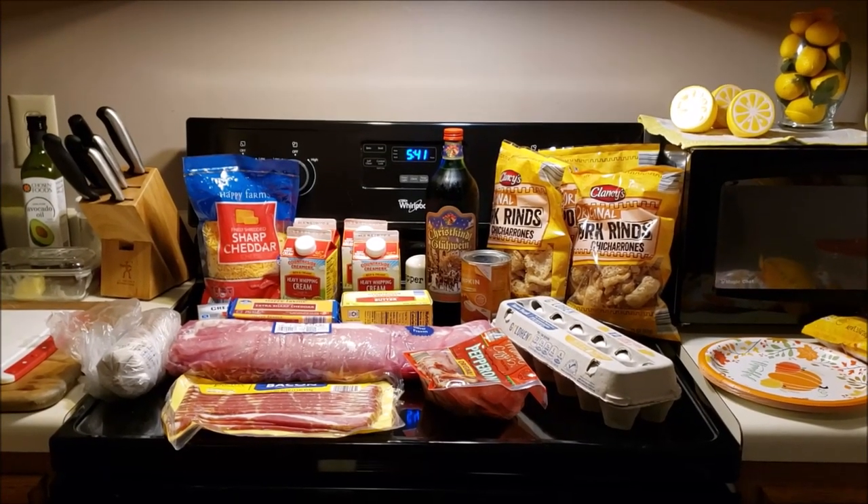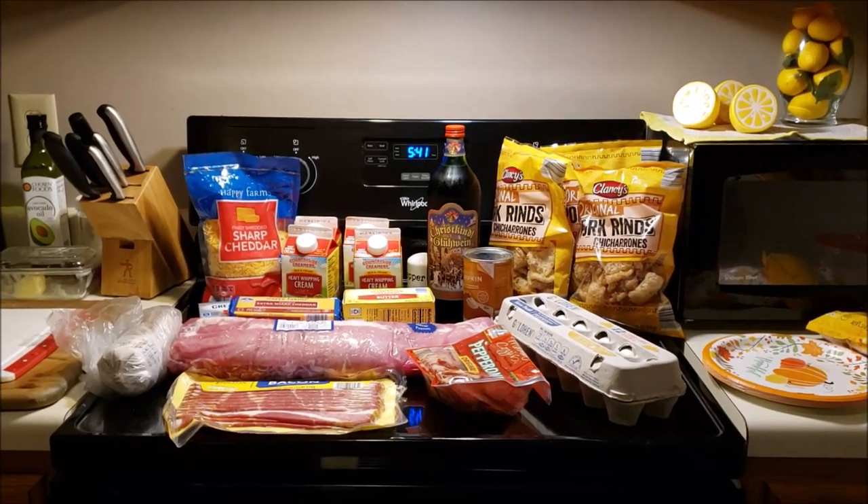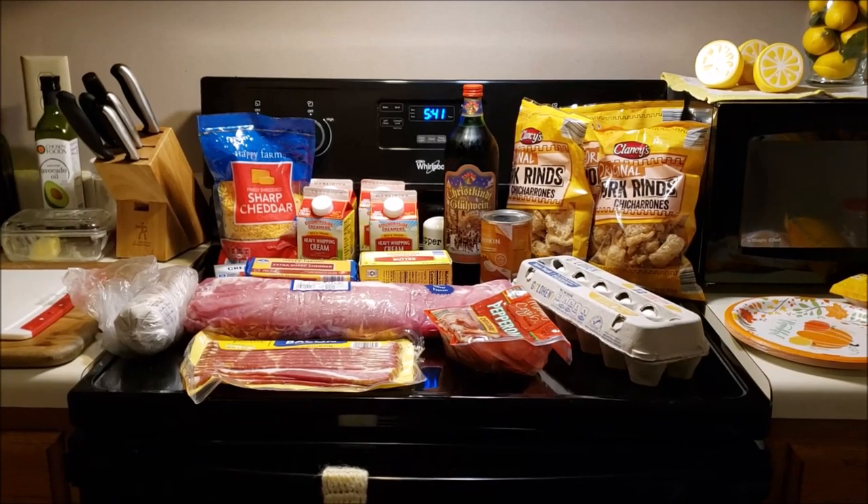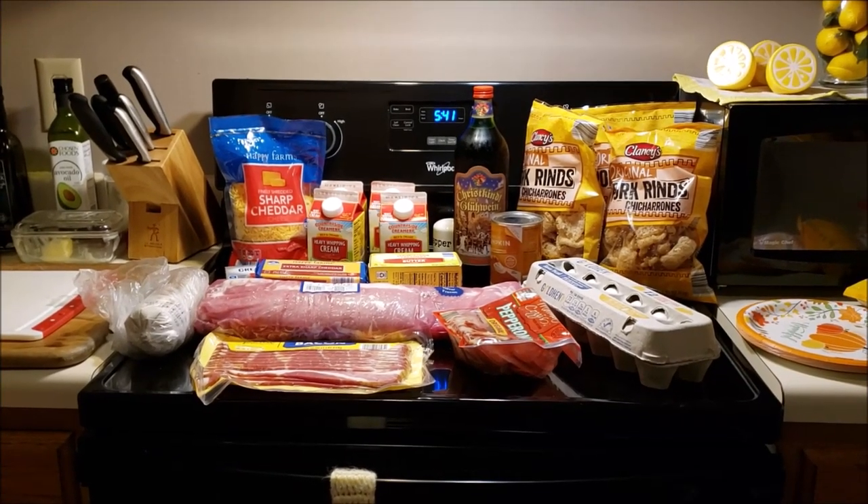Good morning! Welcome to my crazy life. It's Lori and it's 5:41 in the morning. I want to get my haul out for you today and then we're going to make some pork ribs.